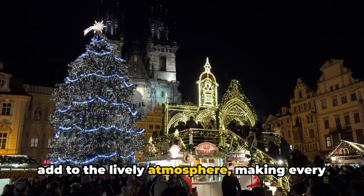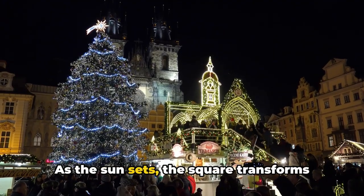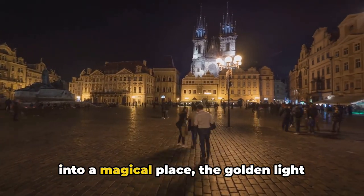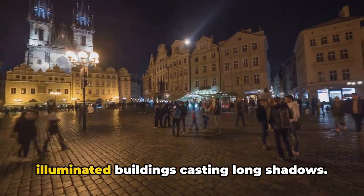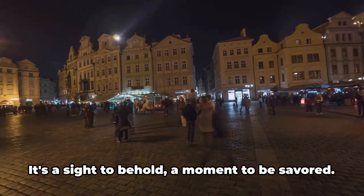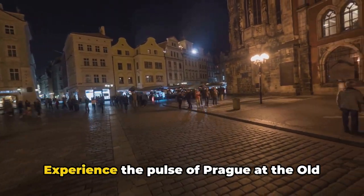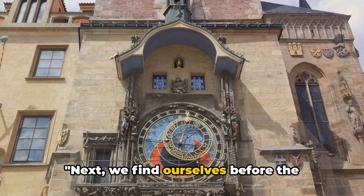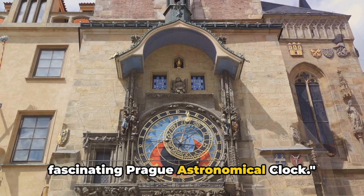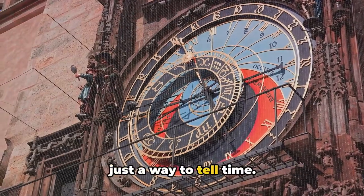Street performers, artists, and musicians add to the lively atmosphere, making every visit a unique experience. As the sun sets, the square transforms into a magical place — the golden light reflecting off the cobblestones and the illuminated buildings casting long shadows. It's a sight to behold, a moment to be savored. Experience the pulse of Prague at the Old Town Square.